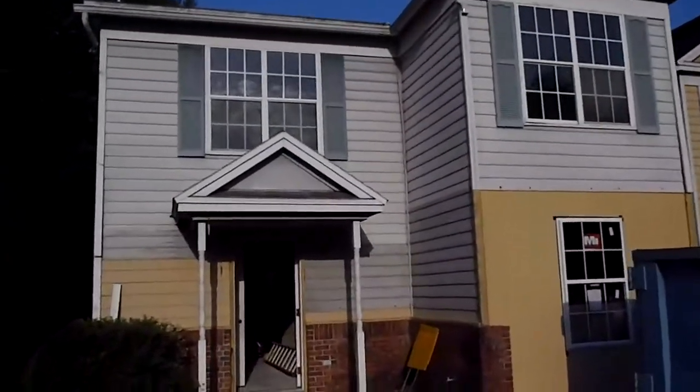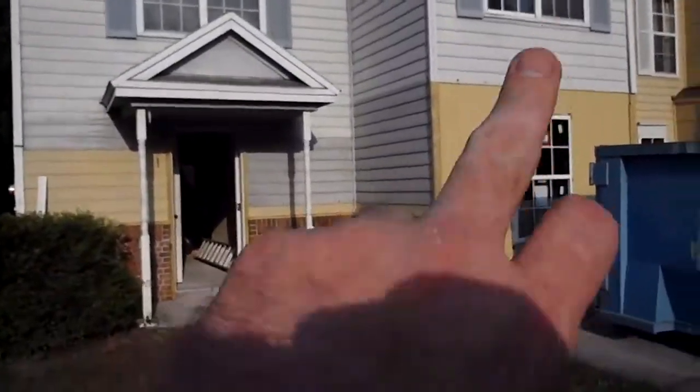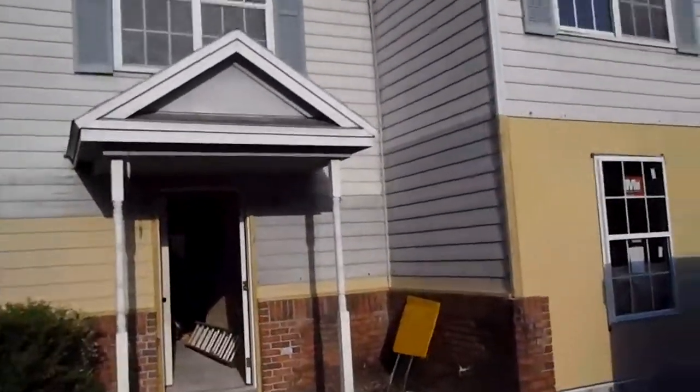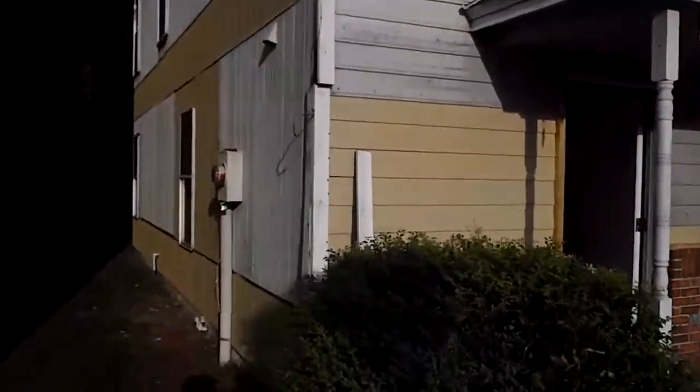Hey, it's John here in front of 11035 Tracy Lynn Drive for a rehab update. We've already started replacing most of the wood on the house. Most of it is done. We've just about got the exterior ready for paint.